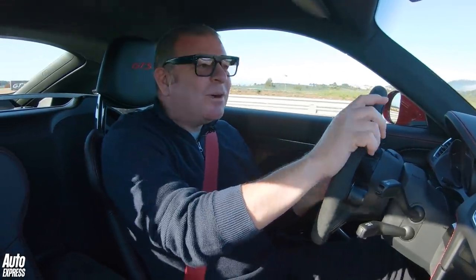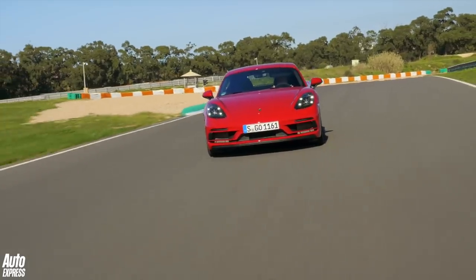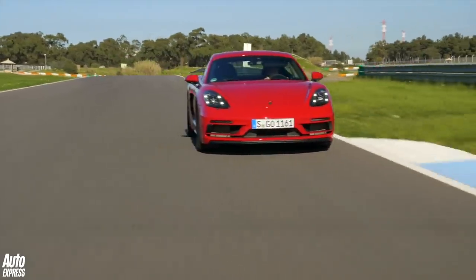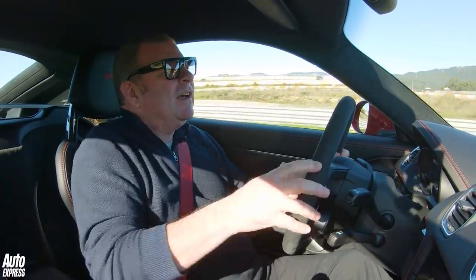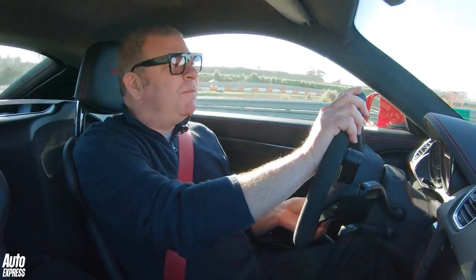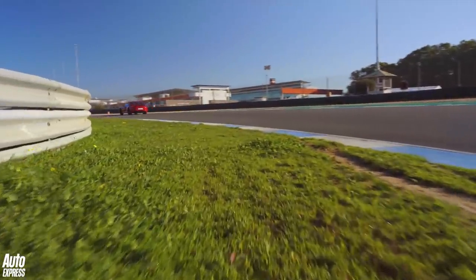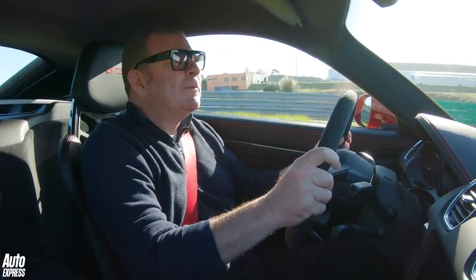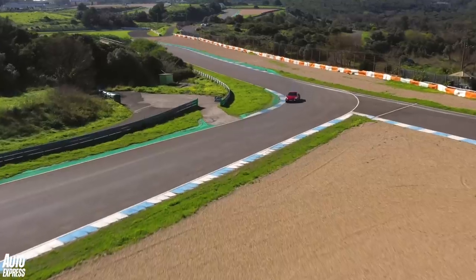The key question with this new 718 GTS is how much of a GT4 does it feel like? I've done quite a few laps of Estoril in it now and I have to say I'm really — not shocked, but very, very pleasantly surprised by just how much like a GT4 this thing feels. Until I drove this car this morning, I thought the GT4 was possibly the best value sports car that money could buy.